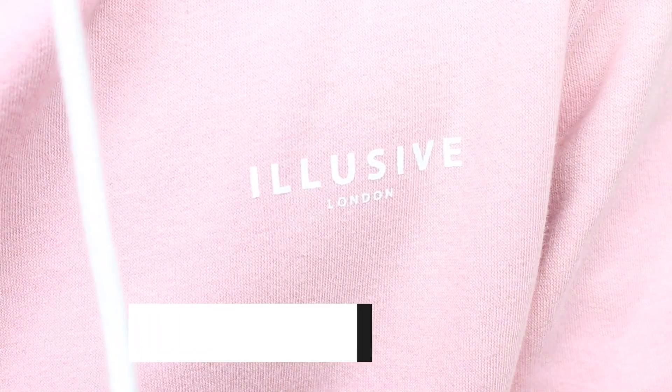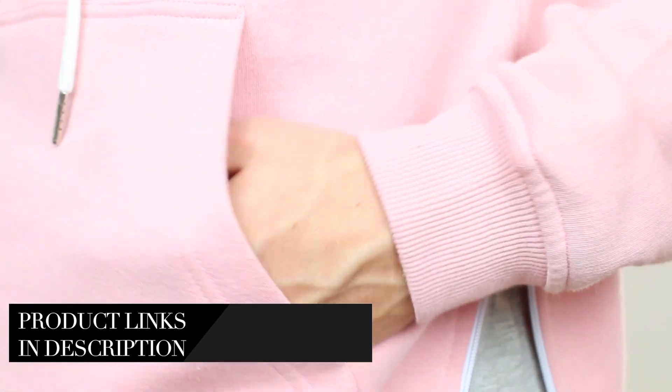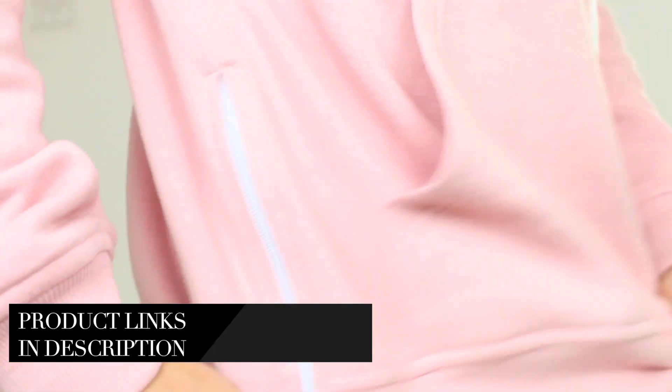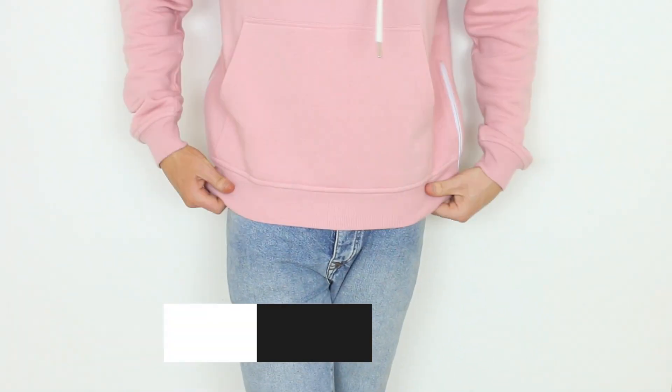My first thing in this haul is this hoodie that I'm wearing, and this is by a brand called Illusive London. I really like the color — the pastel pink is perfect for spring, it's really light — and the oversized fit is great for just chucking on or wearing over skinny jeans.